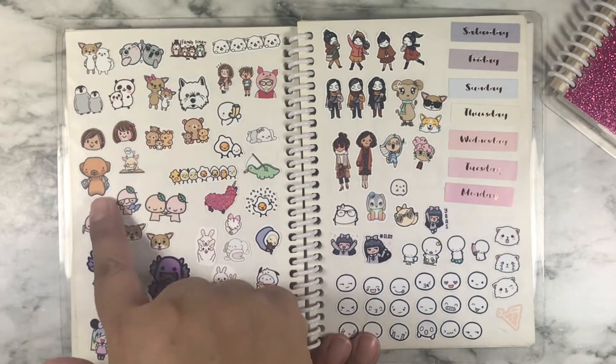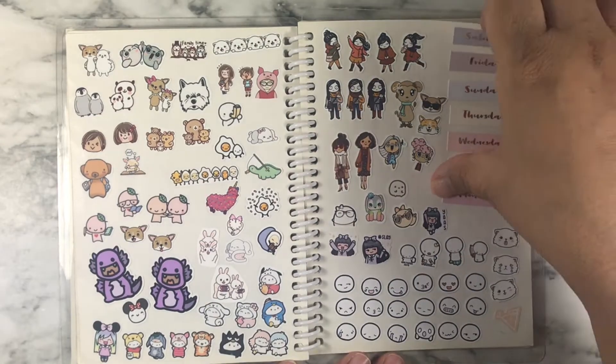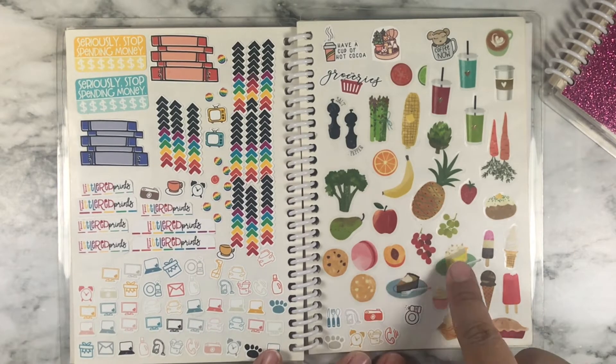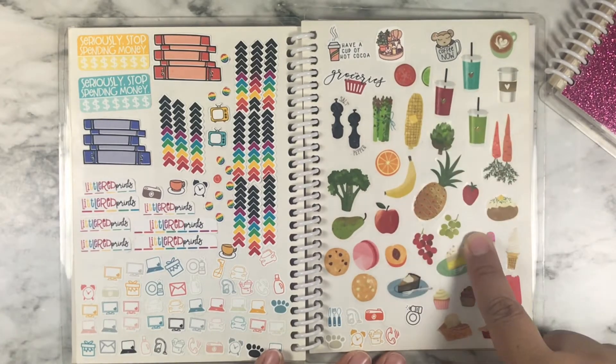These are just characters, more characters, emoticons. And this is Little Red Prince, which I do PR for. Most of these stickers right here are from the Happy Planner.